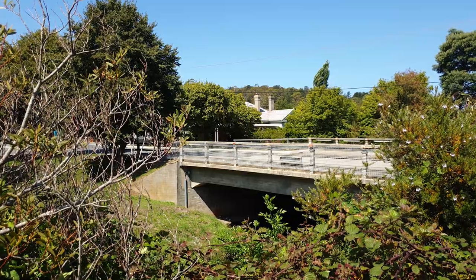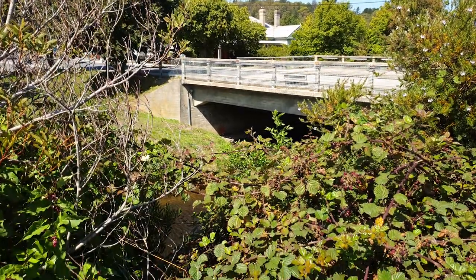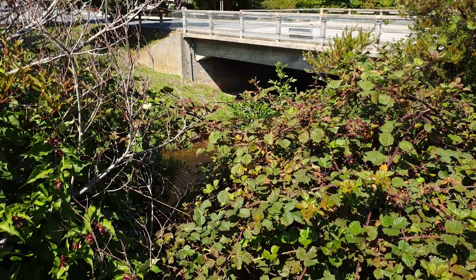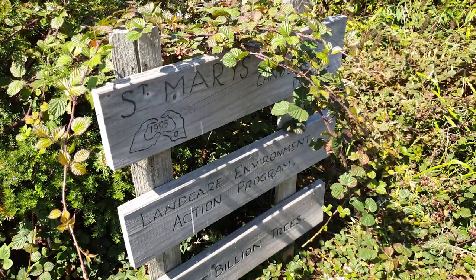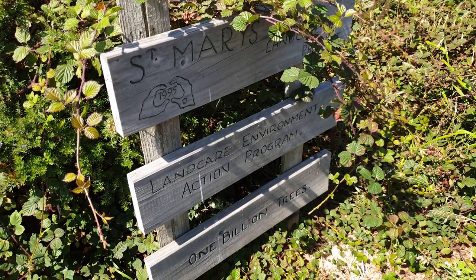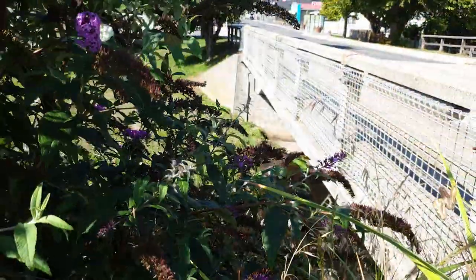Back in 1995, as part of the Landcare Tasmania project, the St. Mary's community came together to regenerate this riverbank. A wooden plaque near the bridge commemorates the contribution locals made to the conservation of this area.